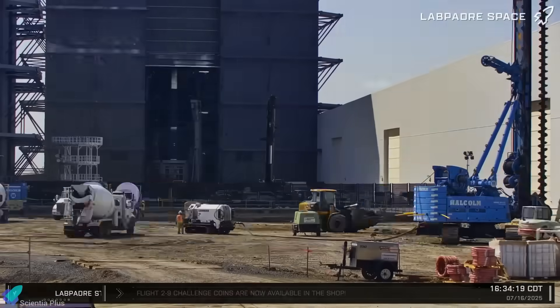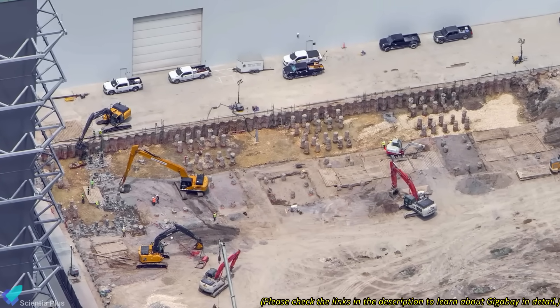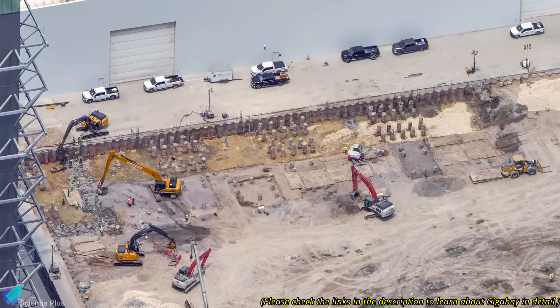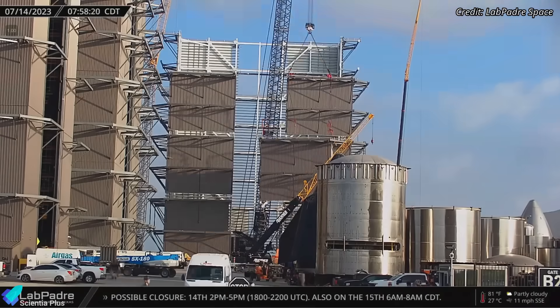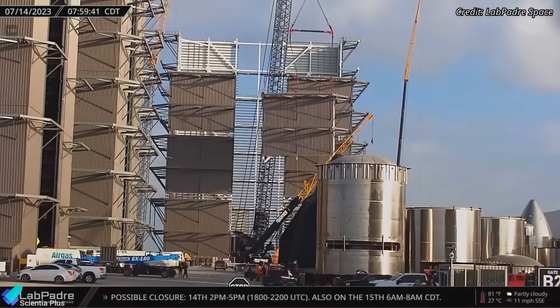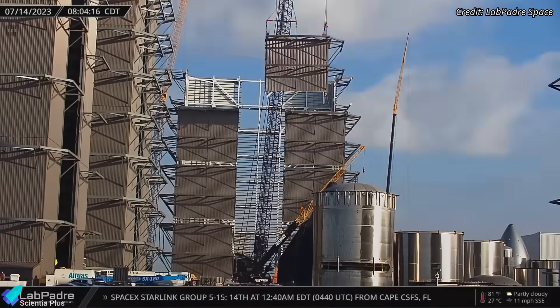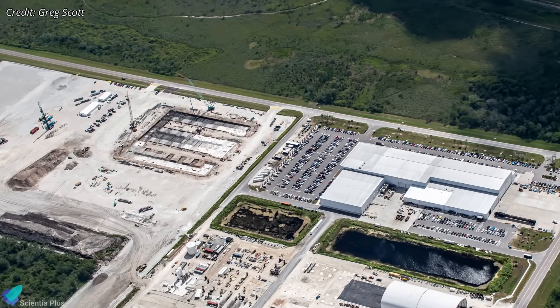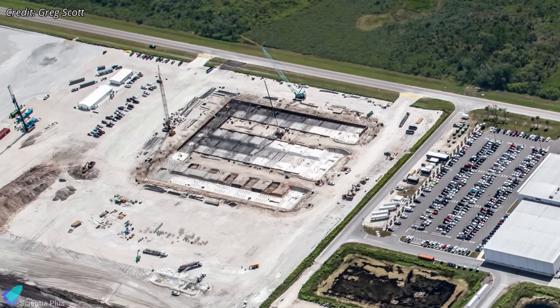At the production site, construction of the Gigabay rocket integration facility is ramping up. Groundwork is in full swing, with pile drilling already completed, and work has begun to install steel rebar cages to reinforce the piles. Next steps include placing pile caps or a raft foundation to link the piles into a unified base, followed by concrete pouring to form the ground slab. After curing, vertical construction will begin with steel columns, beams, and wall segments, similar to techniques used for the high bay and mega bay facilities but on a much larger scale. A similar Gigabay facility is already under construction at SpaceX's Roberts Road facility inside Kennedy Space Center, where foundation work is currently underway.